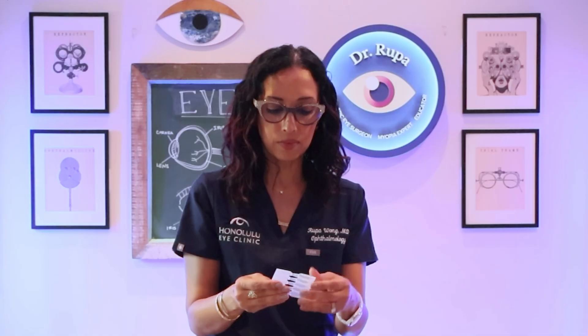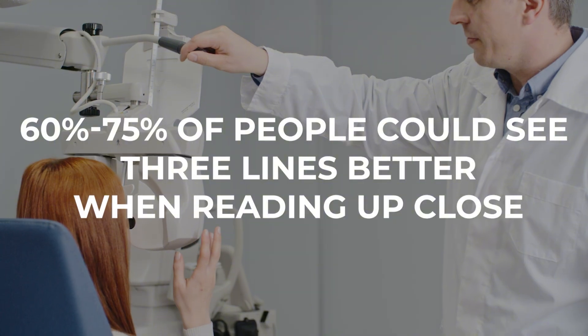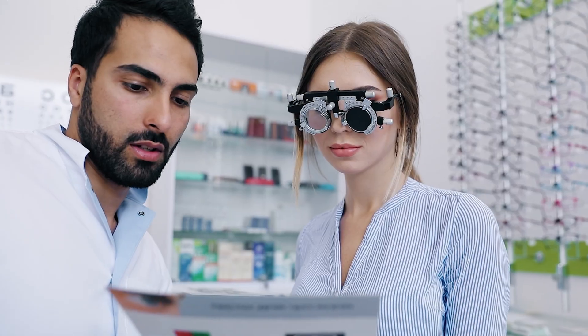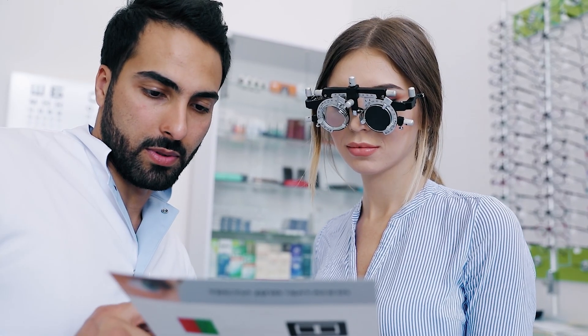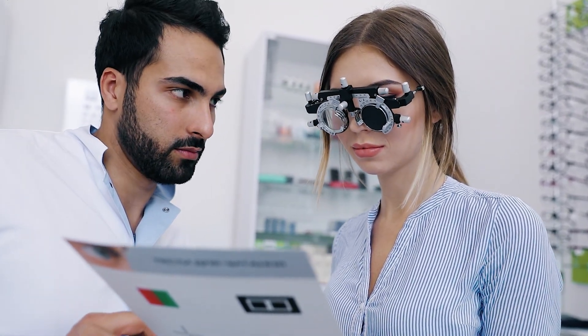In the studies, what they found is that about 60 to 75 percent of people gained three lines or better when reading up close. We have a near card when you come into the eye doctor's office and you read what's called Jaeger points — spelled with a J. J1 plus is 20/20, J1 is 20 over 25, and the higher the J number, the worse your vision is for up close.